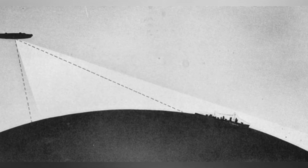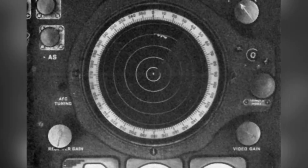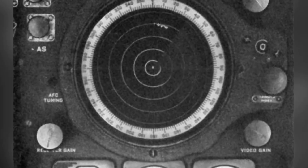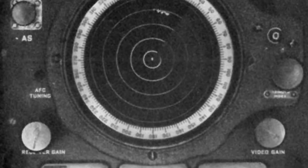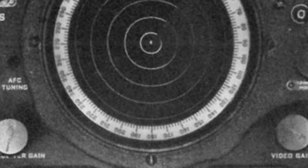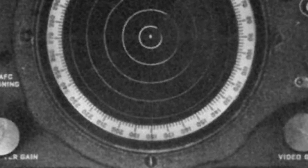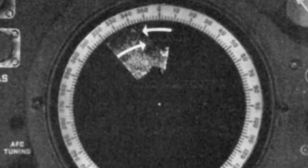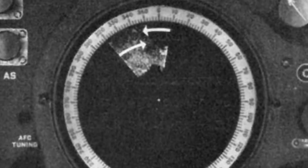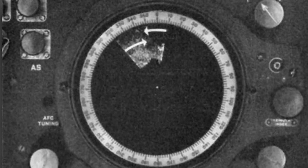On the large B-17 bomber, the radar antenna and related rotating equipment were installed in a plastic antenna cover on the underside of the aircraft. The antenna rotated 20 times per minute, using X-band radar with a working frequency of 10 gigahertz and a wavelength of 3 centimeters. The azimuth angle was about 3 degrees, and the antenna was aligned a few degrees below the horizontal line to scan the terrain below.